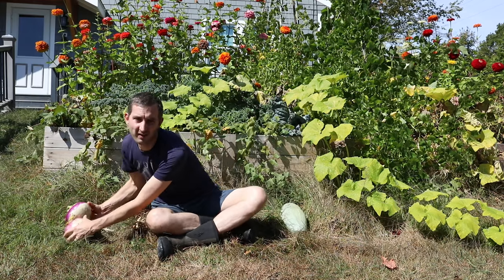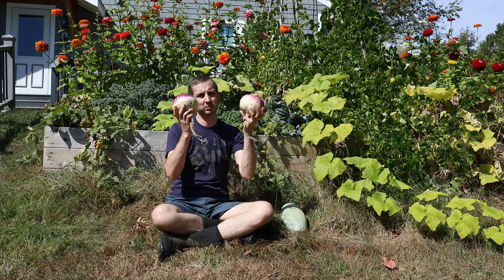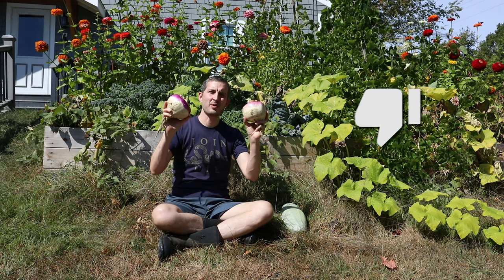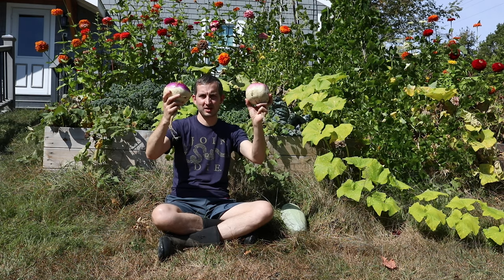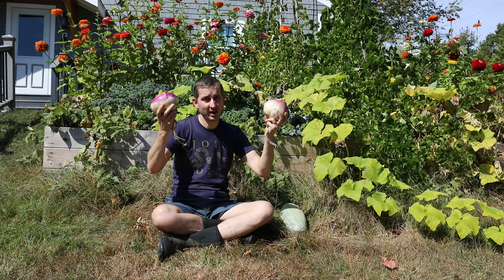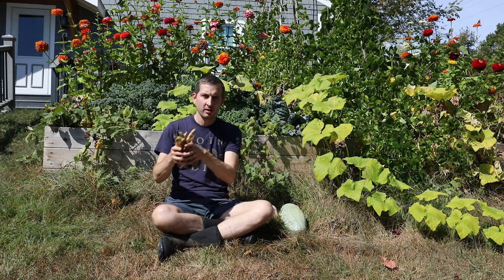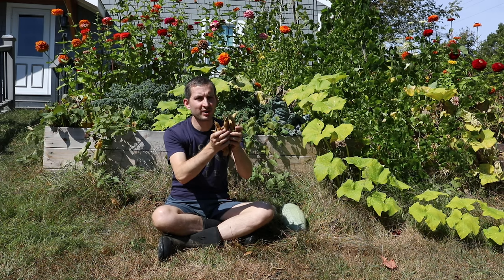If you think these giant purple top turnips are the greatest thing to come out of my garden this year, then hit the thumbs down button — that's right, the thumbs down button. I encourage you, I dare you. They taste great, they look great — are they worth a thumbs down? Maybe.